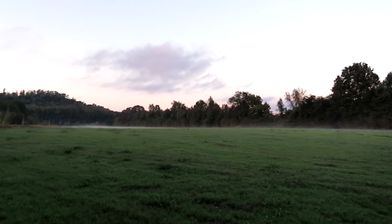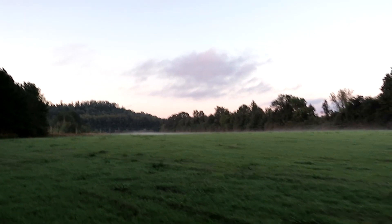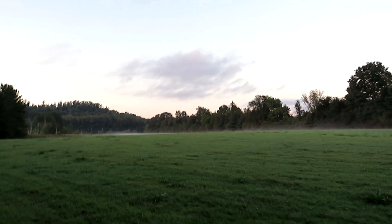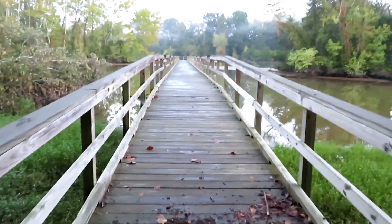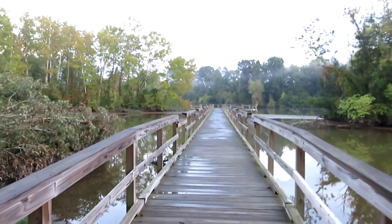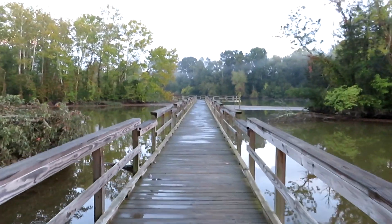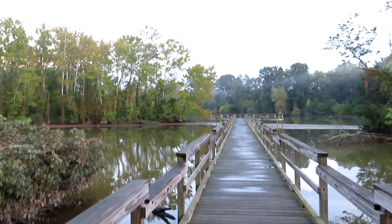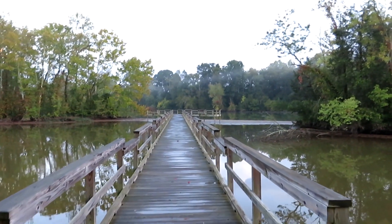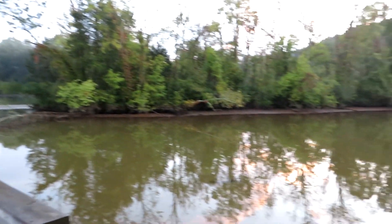The morning views here were fantastic, I will tell you. The mosquitoes will absolutely eat you up here this time of year. There's the heron that I spooked.